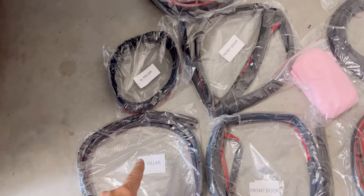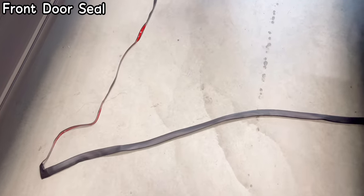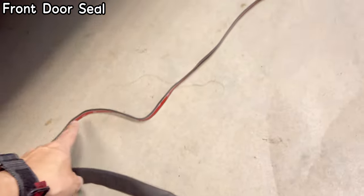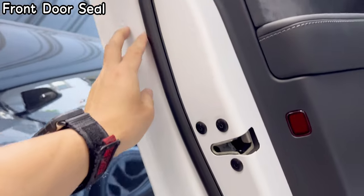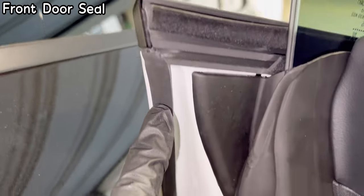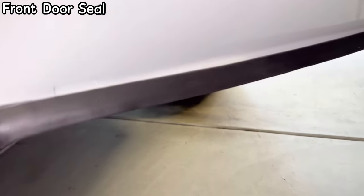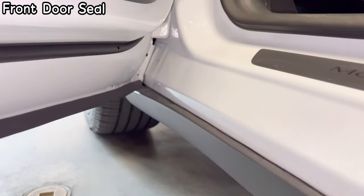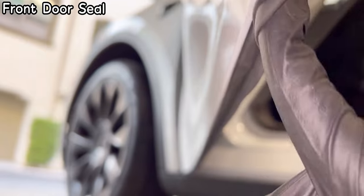The kit comes with strips for the A pillar, B pillar, front trunk, trunk, front doors, and rear doors. For the front door, make sure not to block the two drain plugs. The thin piece goes up along the edge all the way to the top, blocking that area from dirt. I'm mounting it as straight as possible — perfect distance all the way to the end. The lip comes down and flushes with the door, and when the door closes this seal presses out to create a seal.